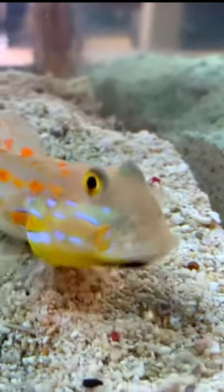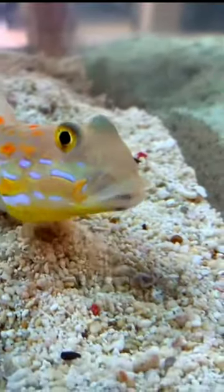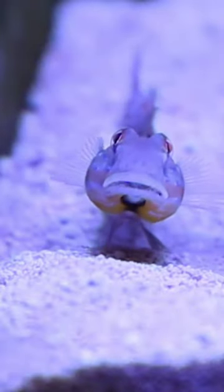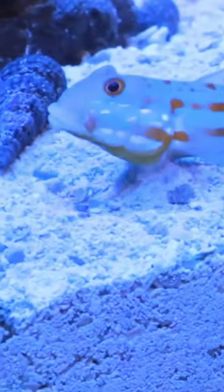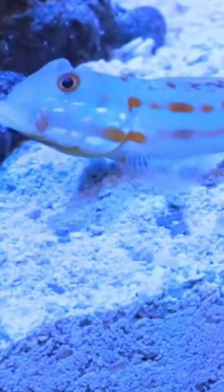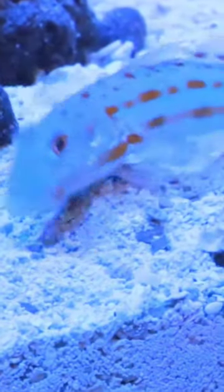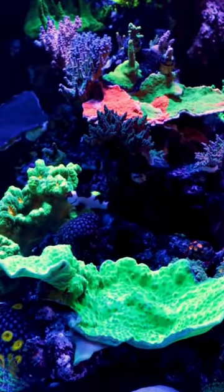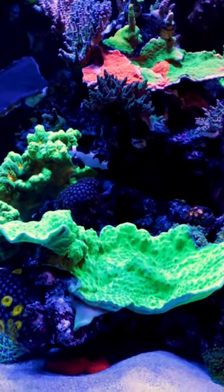This Goby has a special talent that lands it squarely in our tidy bunch. The Diamond Goby is a master sand sifter with a passion for digging and tunneling — it's always on the move, sifting through the substrate in a quest to find microcrustaceans. At the same time, it aerates the sand by turning it over, making it invaluable for maintaining a clean and healthy sand bed.